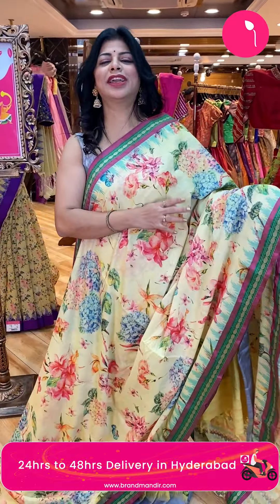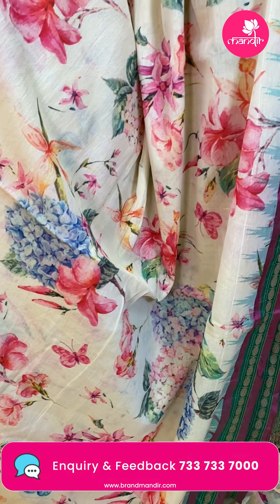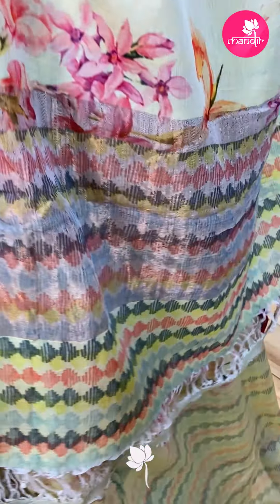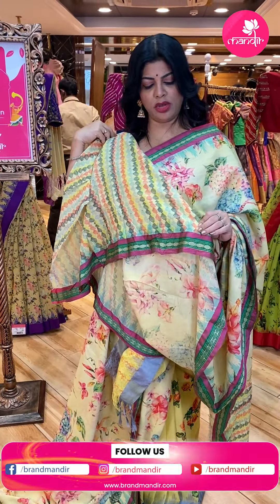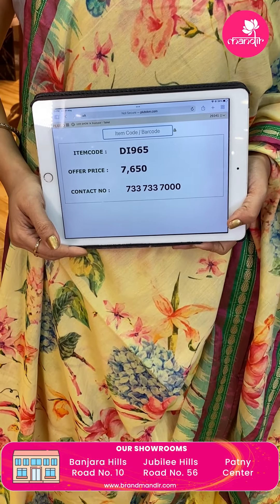Such lovely colors for summer! Light royal yellow, very pretty with pink combination. Printed florals all over the body. Border — silk border contrast. In the middle we have green color border with oval-shaped design. Pallu — printed pallu with tissue and zari lines. Blouse — self printed blouse with border. DI965 is the code.